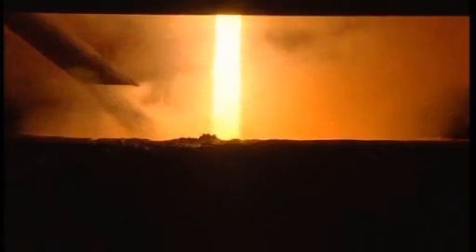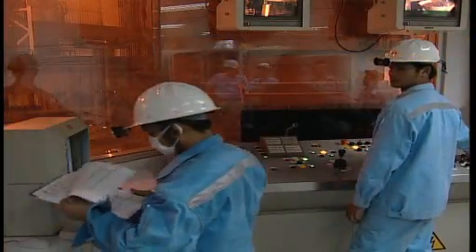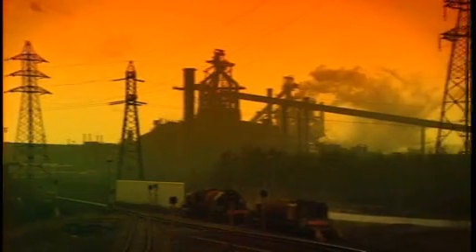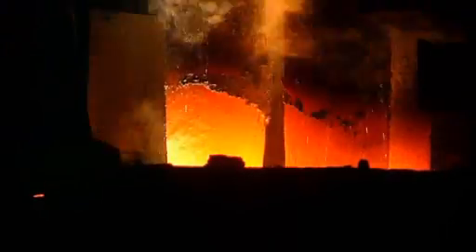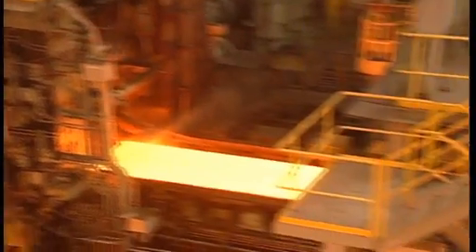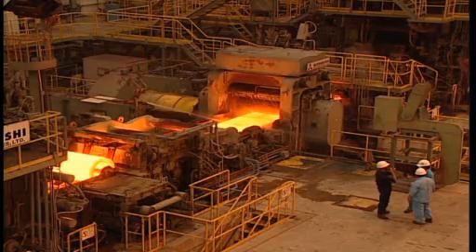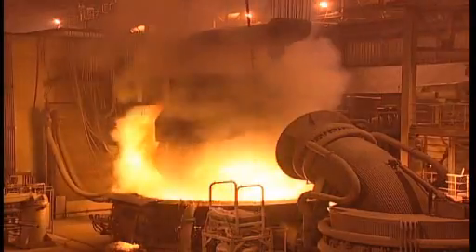Steel production is a highly energy-intensive industry, with an ever-increasing emphasis on lowering energy costs, reducing greenhouse gas emissions, ensuring environmental compliance and improving production rates. As demand increases and new market opportunities open up, attention is now being focused on the use of vacuum in the steel-making process.